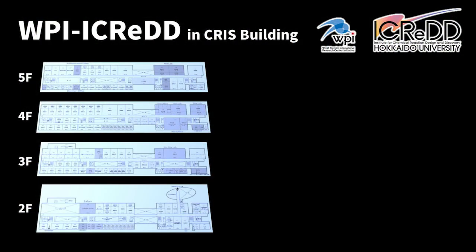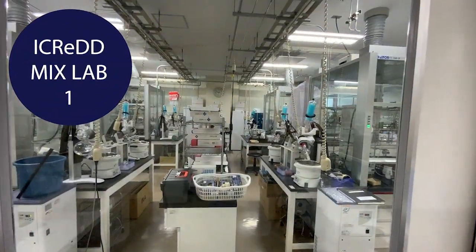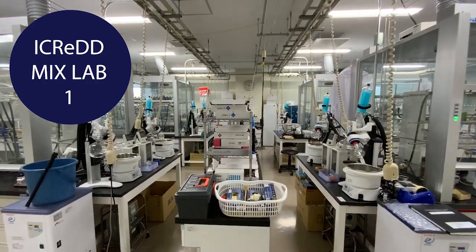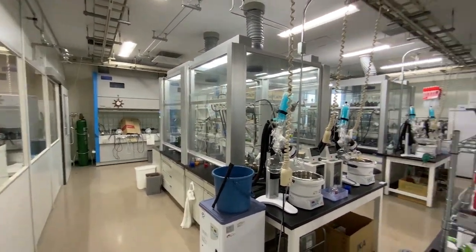We have several mixed labs throughout the CRS building. Let us introduce our mixed lab first and second on the fifth floor. This is iCRED mixed lab first. In this laboratory, experimental, informational, and computational scientists are working together to develop new reactions, materials, and analysis methods.